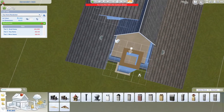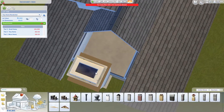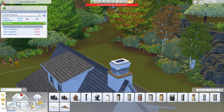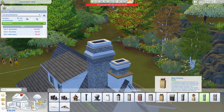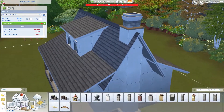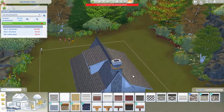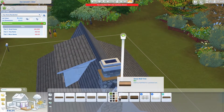To make this little rock chimney, I had to move the roof first because otherwise I can't place the chimney - it would clip into the roof. So I moved the roof, placed the chimney, then put the roof back. I made the chimney fully out of rock.